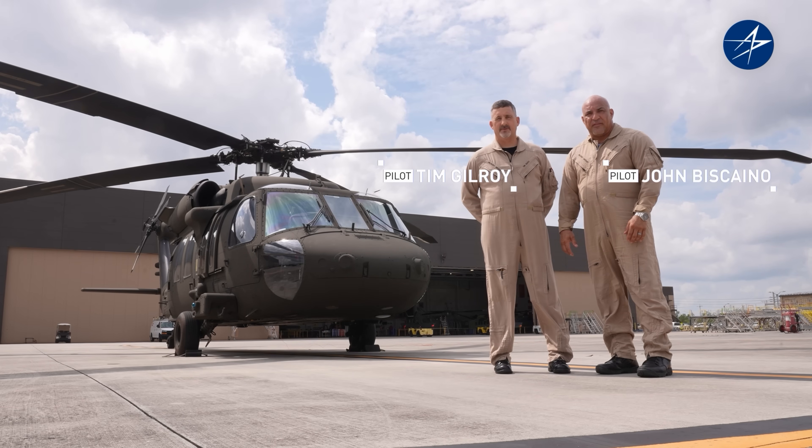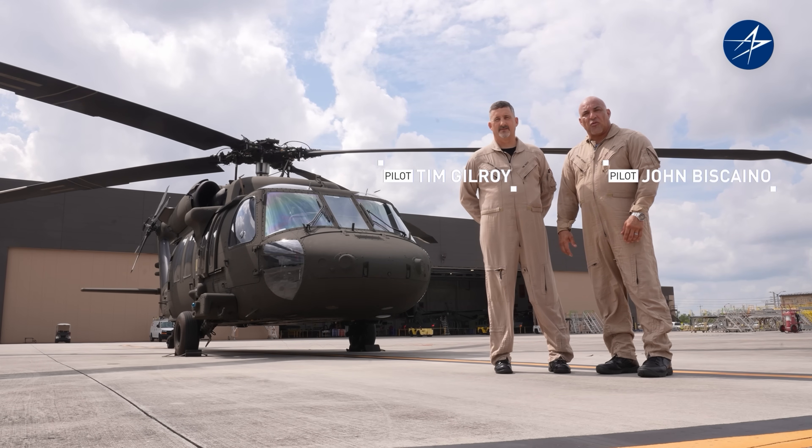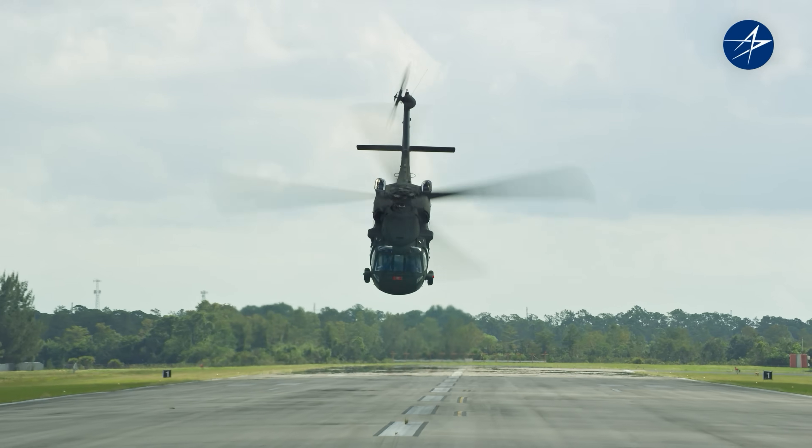Hello, my name is John Biscano. I'm Tim Gilroy and we're two pilots here at Sikorsky and we fly the UH-60M Blackhawk helicopter.